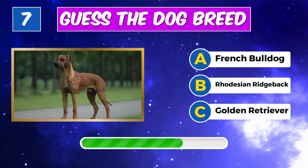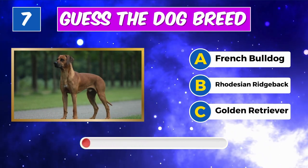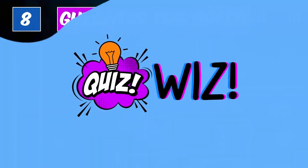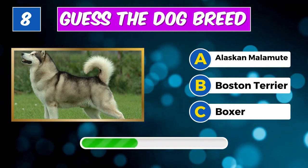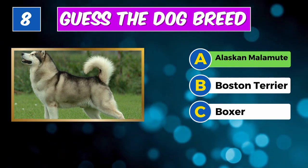What's the name of this dog? Correct, it's a Rhodesian Ridgeback. Any idea about this furry friend? Yes, it's an Alaskan Malamute.